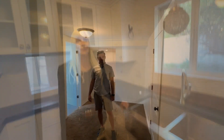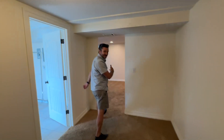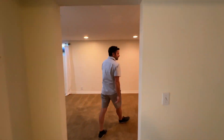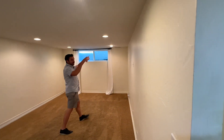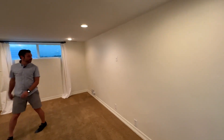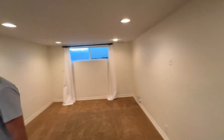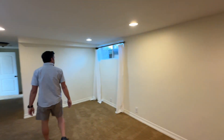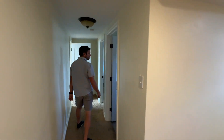Let's go check out downstairs. Check out this wonderful family room — it's super big. You could put an 80-inch television right here easily. These are egress windows, which is great, and they're not original, so better than original windows.